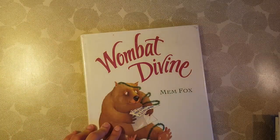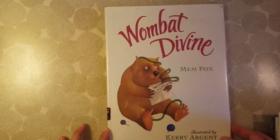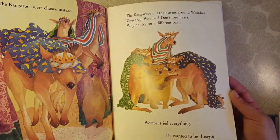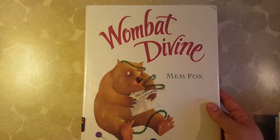This one, back to Mem Fox, is also about a wombat — it's Wombat Divine. But it doesn't teach you so much about wombats; it's more of a Christmas story. You could pull it out for Christmas, or use it during your Australian study since it does feature a lot of Australian animals. It would definitely be a fun one to pull out during Christmas time.